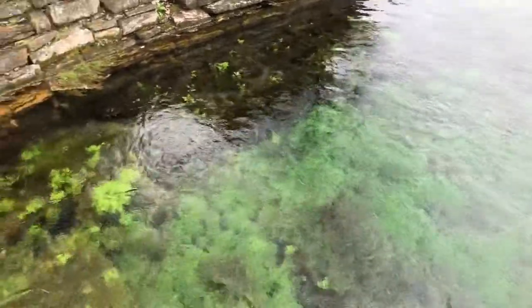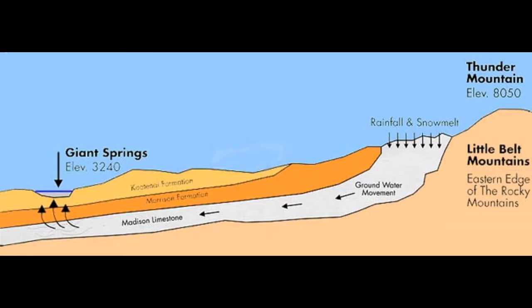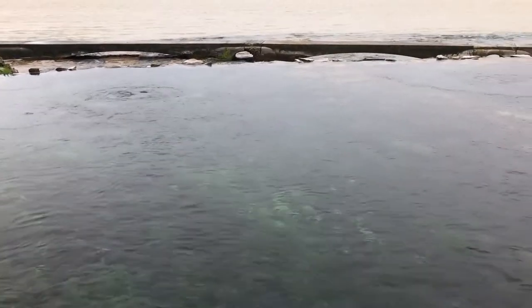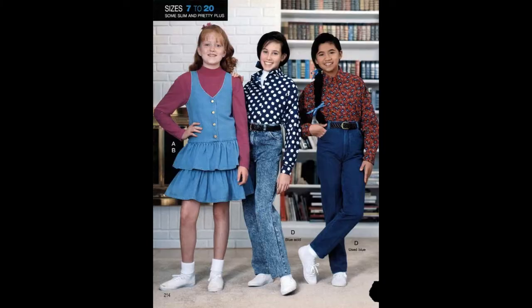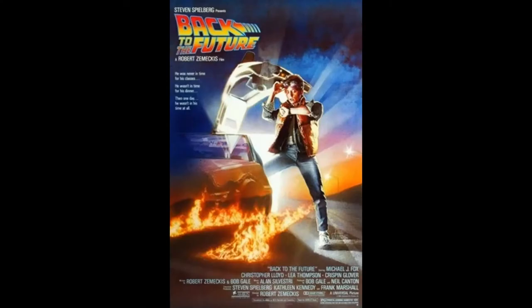The water in the Giant Springs comes from the Little Belt Mountains, which some of you may have been to — they're about 30 miles away from Great Falls. In the mountains, the water seeps into the ground when it melts and goes through something called an aquifer, which is a layer of rock that can carry the water. The type of rock the water travels through to get to the Giant Springs is called limestone. It takes 26 years for the water to get from the Little Belts to the Giant Springs. That means the water coming out today started its journey underground in 1994, and the water melting in the mountains right now won't get here until 2046.